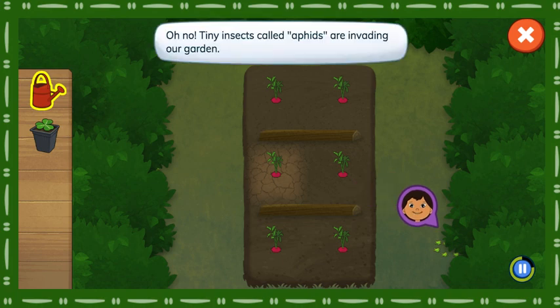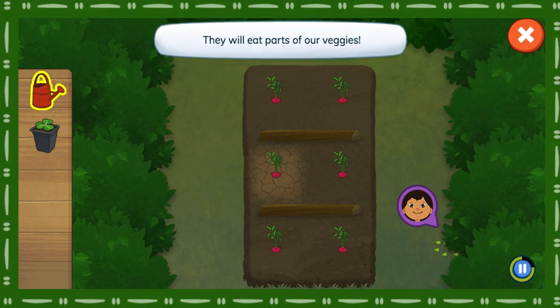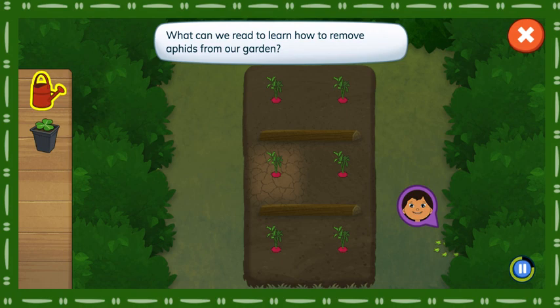Oh no! Tiny insects called aphids are invading our garden. They will eat parts of our veggies. What can we read to learn how to remove aphids from our garden?